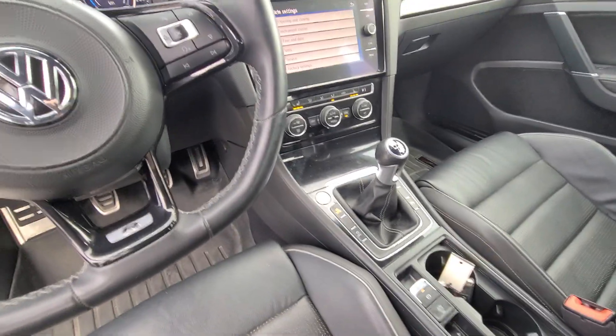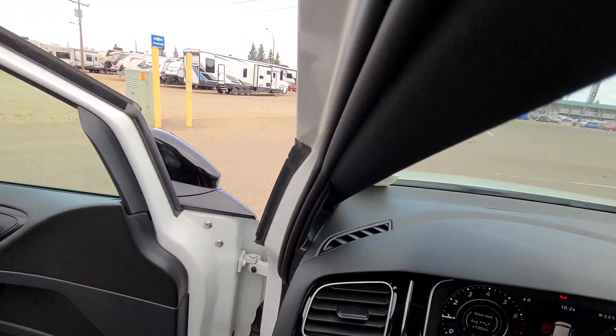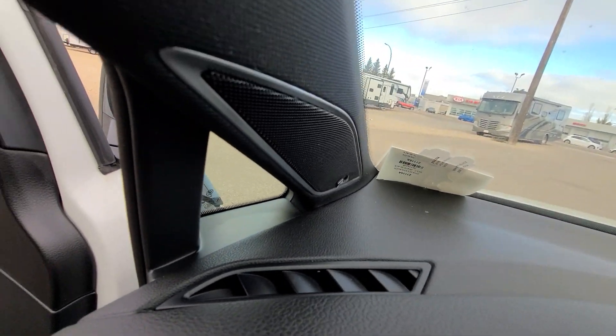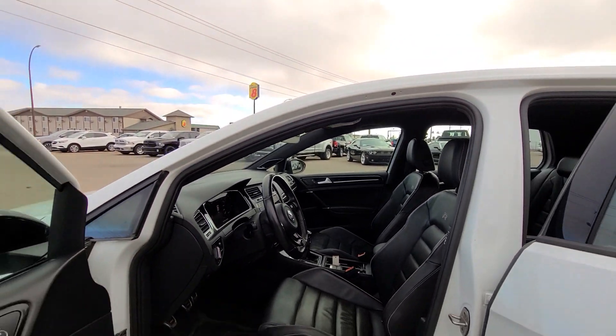It has Fender speakers in it as well, for those of you who are car enthusiasts that want a good stereo system. Heated front seats, driver's side power seat, and an electric passenger seat.